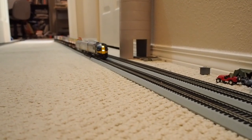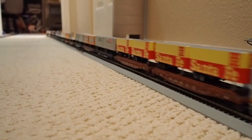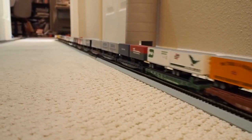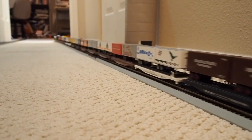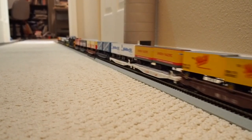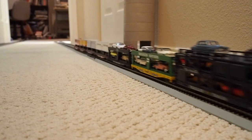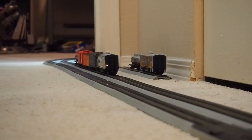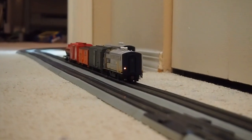Here we have a Santa Fe intermodal, and it's got some new automobile business on it. Santa Fe bluebonnet F7 backing up, showing its hostler light, probably going that way.